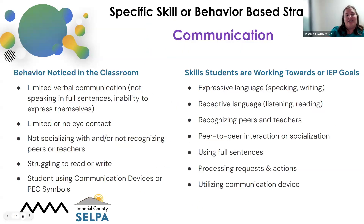Another area is communication — communication is a big piece, and I know the speech therapists in the room would agree. We see a lot of behaviors expressed because of a lack of mode of communication. Some of those behaviors might be limited verbal communication, no eye contact, not socializing with peers or adults, struggling to read or write, and a lack of a student communication device. The skills our students are working towards include expressing themselves through speaking and writing, and the receptive piece — how they're receiving information — such as recognizing peers, teachers, and family members, using full sentences, and utilizing whatever communication device they might have.